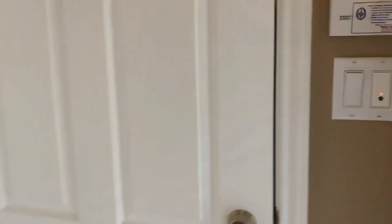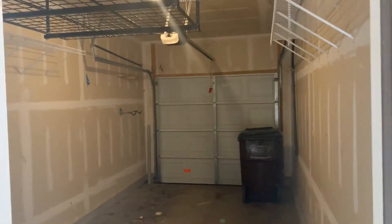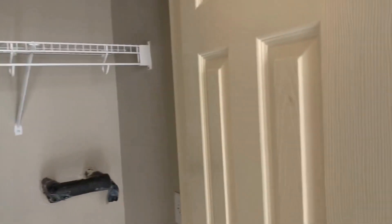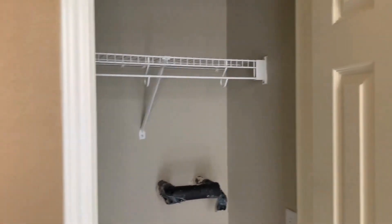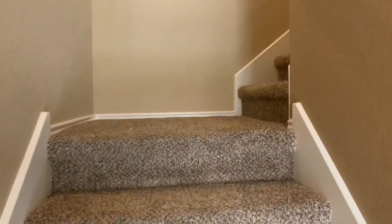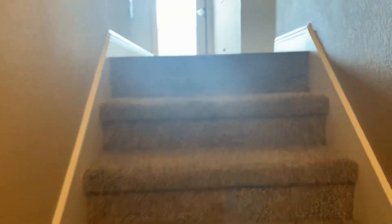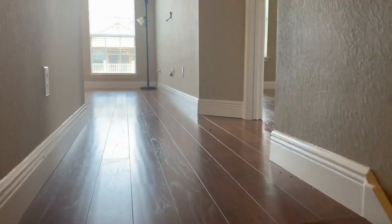When you first enter the front door area, you'll find the garage door — a single-car garage with opener and storage. There's also a closet in this area, and here we'll find the stairs leading to the second level, which has laminate wood flooring. The only carpeted area is the stairs.